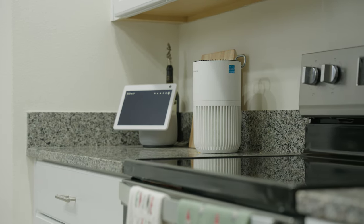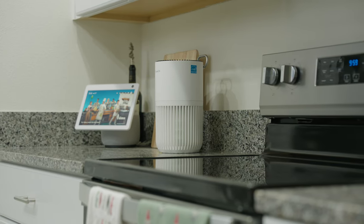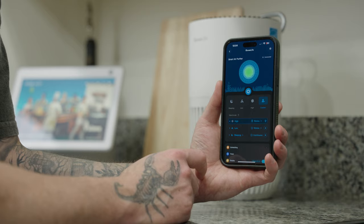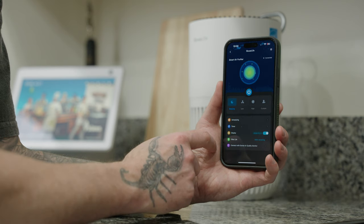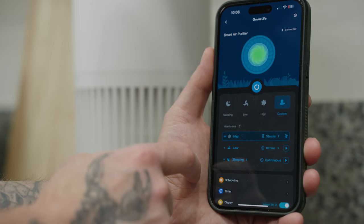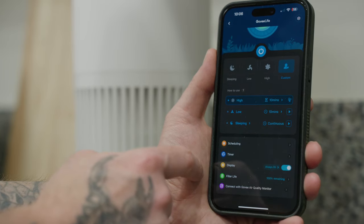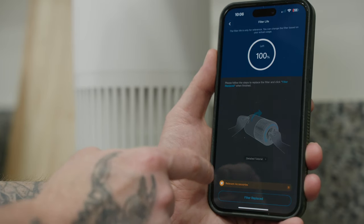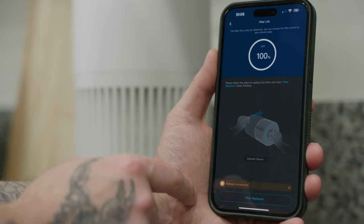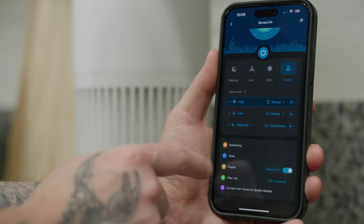Now let's switch gears and take a look at the Smart Air Purifier Light. This little thing is awesome. It has all the same smart functionality as the space heaters. Once connected, you can switch to one of three different preset modes or the custom mode, which allows you to customize the fan strength in addition to the time the fan will run at that specific level. There are also options for scheduling and setting timers inside the app, and you'll be given an exact percentage remaining on the filter life so you know exactly when you need to maintain it.